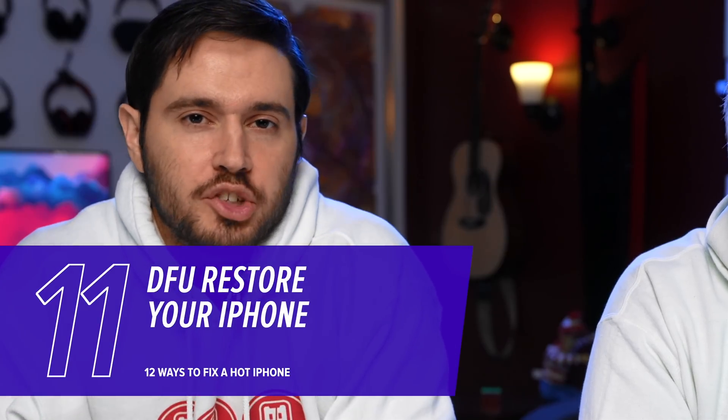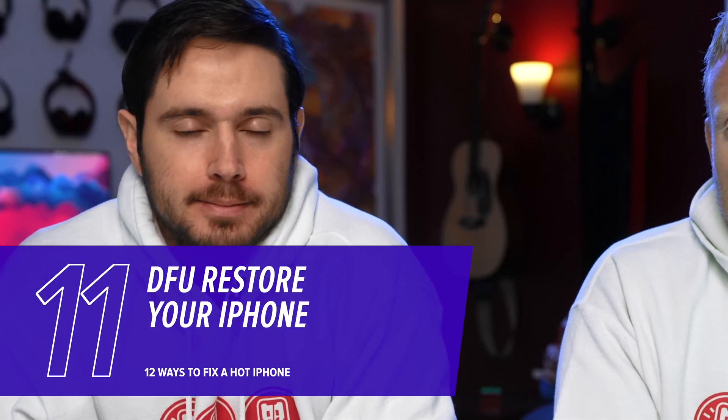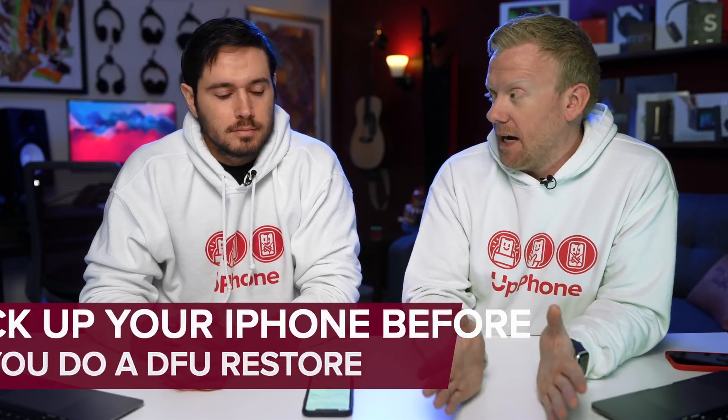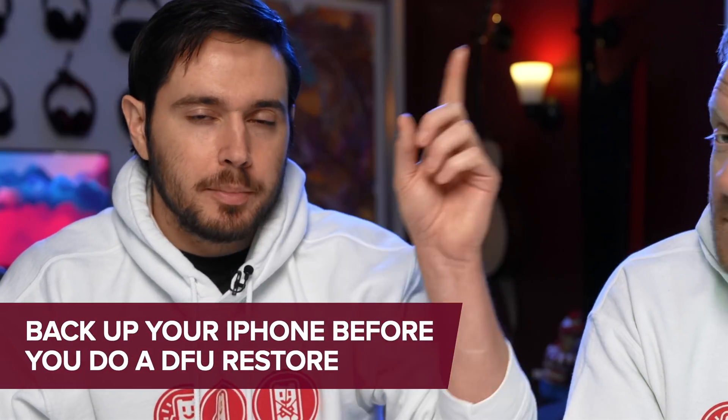If Reset All Settings didn't work, try a DFU restore — that stands for Device Firmware Update. A DFU restore is the deepest type of restore you can do on a phone; it fixes little software issues that you cannot otherwise diagnose. Before you go to the Apple Store with this problem, do a DFU restore, because every Apple tech will do one for you before they replace your phone or consider anything else. Make sure you have a backup before you do it — you can back it up to iCloud, which is the preferred way, or use your computer. We'll link to a DFU restore tutorial in the card above and in the description section below.